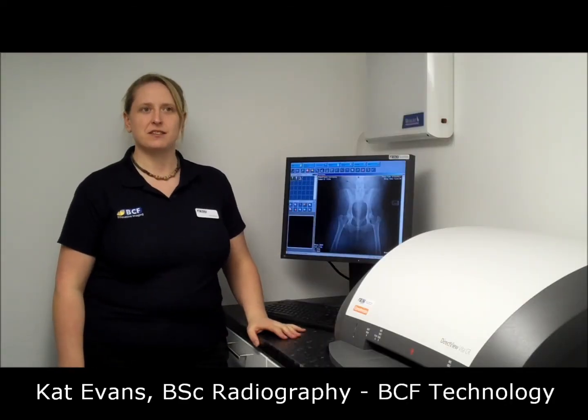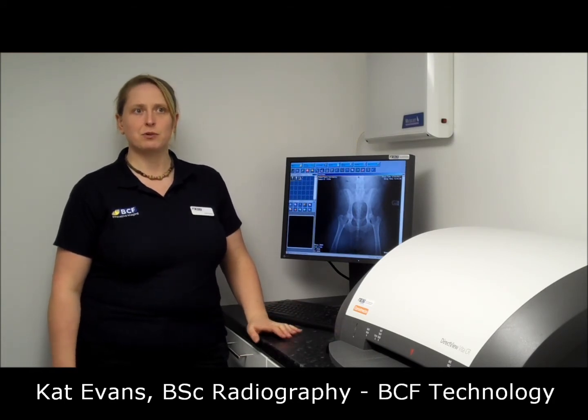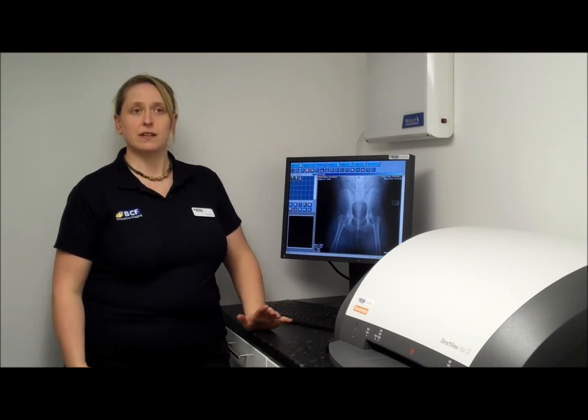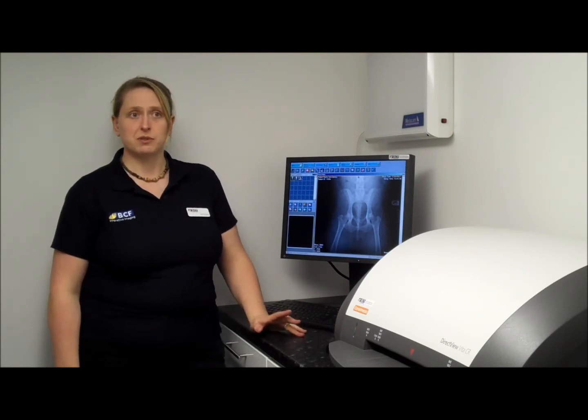This is the new Vitus CR system from BCF Technology. This new system offers excellent image quality combined with ease of use in a highly compact and reliable machine with a full 2 year warranty. It's a very affordable system.